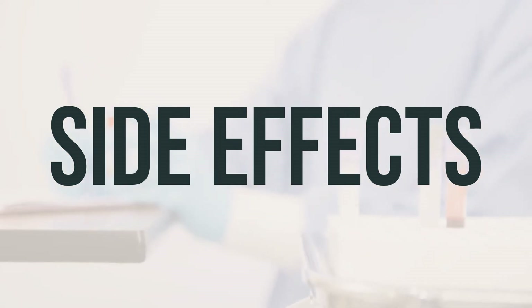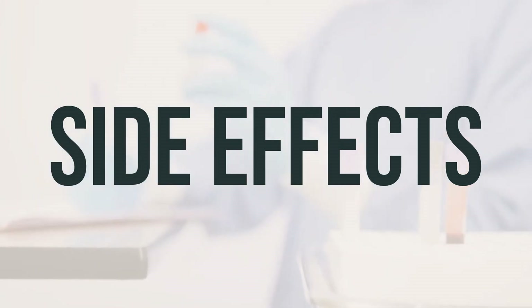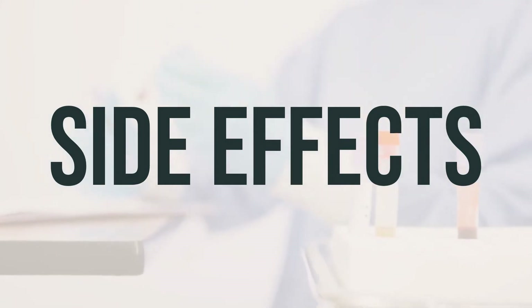It's important to remember that this medication has been prescribed to you because the benefits outweigh the potential risks of side effects. Most people using this medication do not experience serious side effects.